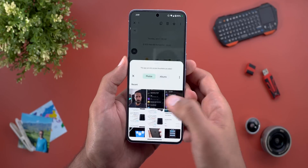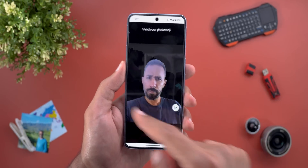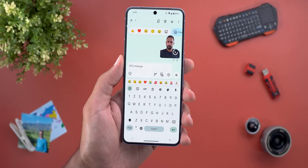Then you need to select the photo you want — I'll take this one. It will take a couple of seconds to crop the subject from the photo, and then tap on send.